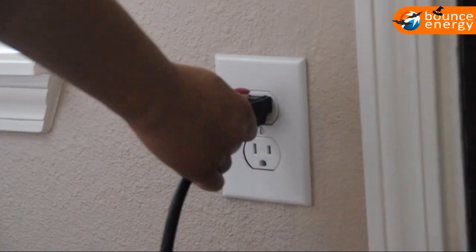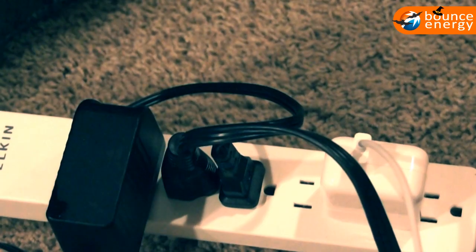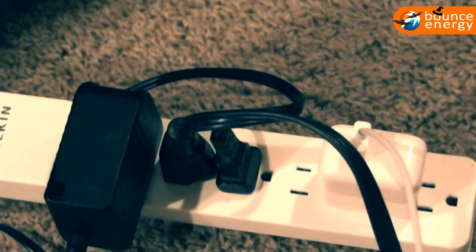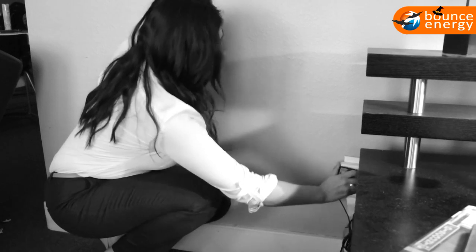If you are not using something like your home computer, turn it off. Instead of leaving phone and MP3 docks or other gadget chargers plugged in when not in use, unplug them. Plug your TV, home theater, and internet components into a power strip so that you can turn them completely off when they are not in use.